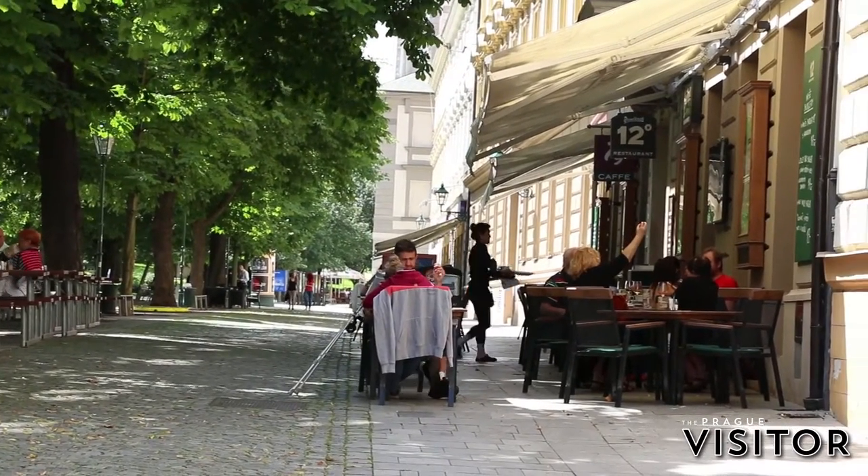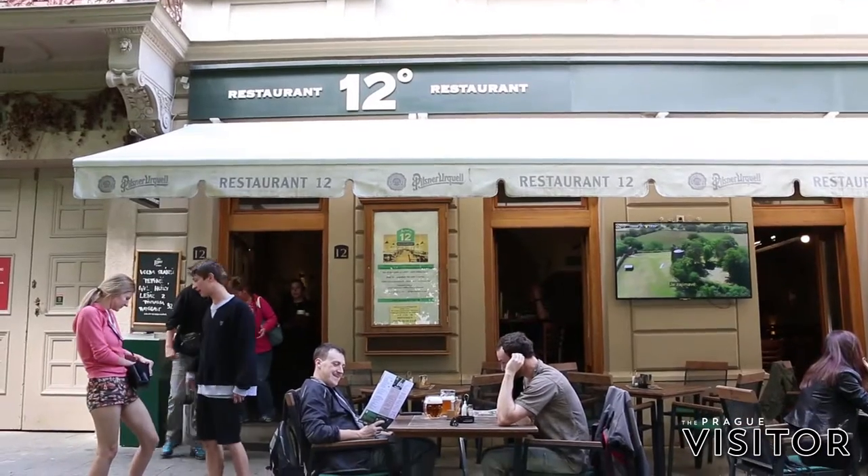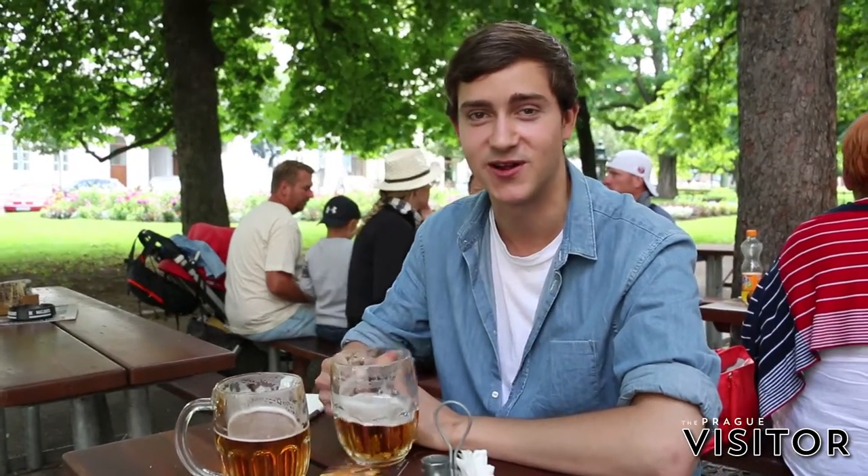For lunch we would definitely recommend checking out Kaplitsko Asadi Street, which is around five minutes outside of the city center. There are a dozen or so different restaurants ranging from Czech to Italian that all average around 200 crowns per meal. And no matter where you go, you've got to make sure to grab yourself a Pilsen beer.